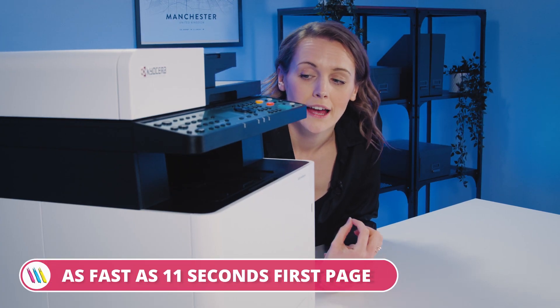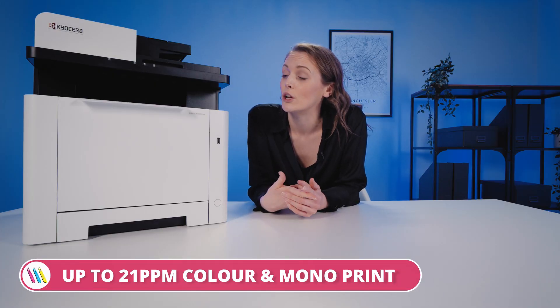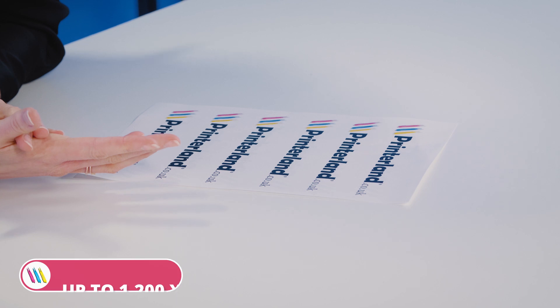This printer has a first page print time as fast as 11 seconds and can print up to 21 pages per minute in both color and mono. That is pretty brisk for color printing — usually you'd sacrifice speed for color printing, but this is still pretty fast.